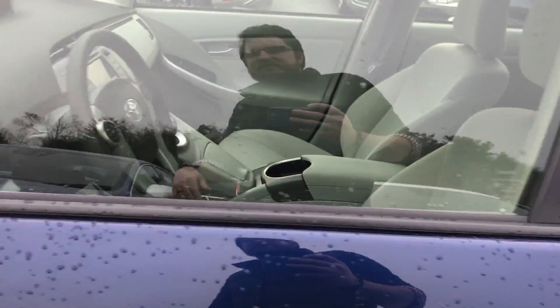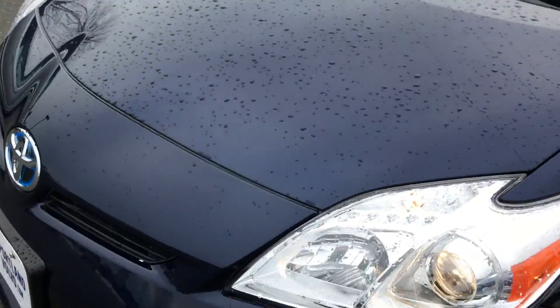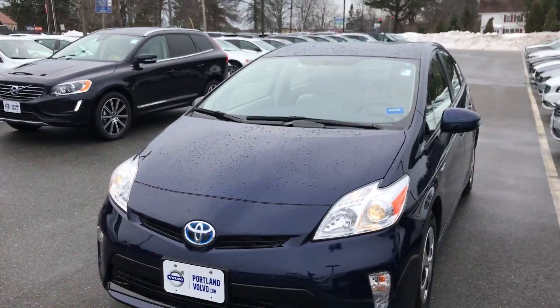So come on down to Portland Volvo and check it out — 2014 Prius number two, here at Portland Volvo.